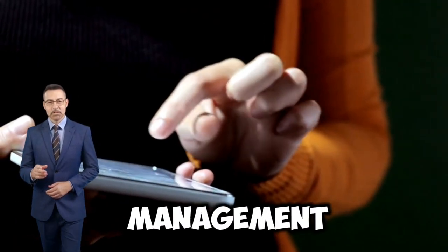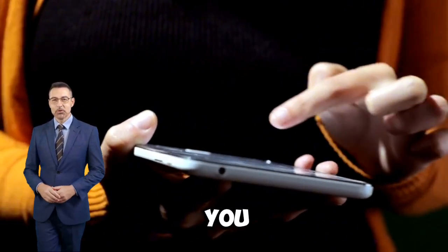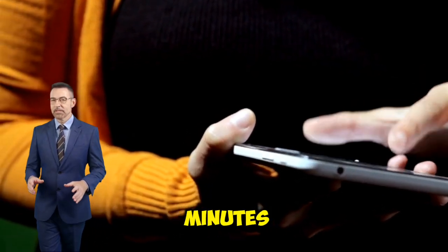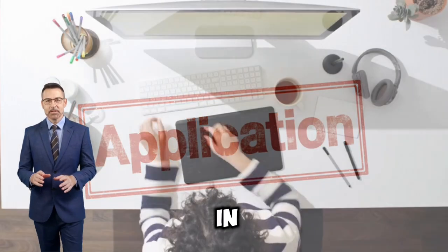Next, for better time management, use the Pomodoro timer. The Pomodoro method helps you to focus for a specific time, usually 25 minutes, before taking a break. The application allows you to adjust session times and breaks as needed.